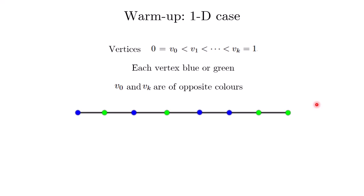To start off, we will look at the 1D case for this lemma. This lemma can actually be stated for any dimension, and we start with the one-dimensional case. For the one-dimensional case, what we have is k plus 1 vertices lined up on a straight line.